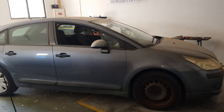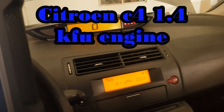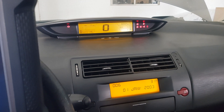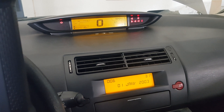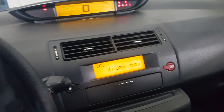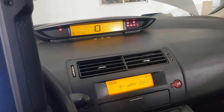Welcome back guys to the channel. Today we have a Citroën C4 with a 1.4 petrol engine. This car came to me from another shop. The problem with the car is that it stalls — a lot of times actually, per day — to the point where it's undriveable. It just stalls and stalls.